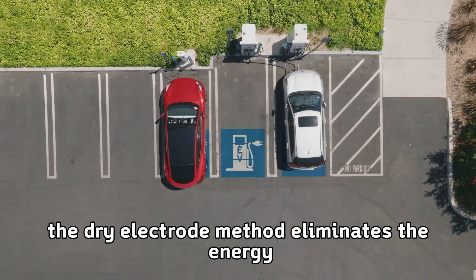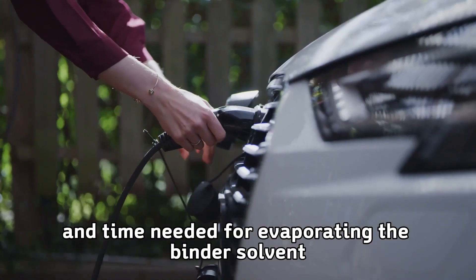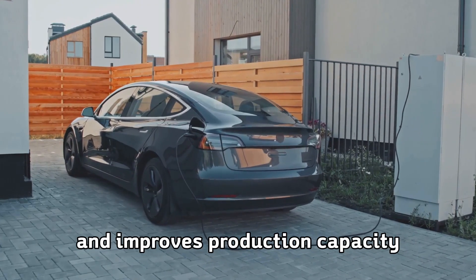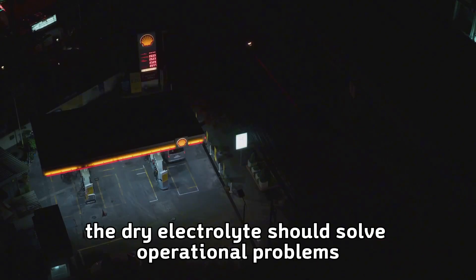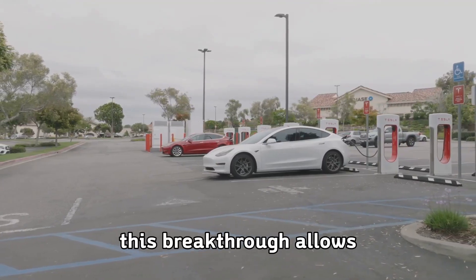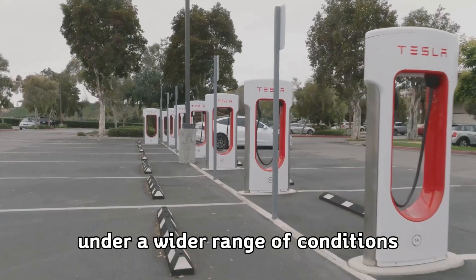The dry electrode method eliminates the energy and time needed for evaporating the binder's solvent, reduces the electrode's final cost, and improves production capacity. More importantly for charging speed, the dry electrolyte should solve operational problems such as eliminating damage during cold charging. This breakthrough allows batteries to accept charge more efficiently under a wider range of conditions.